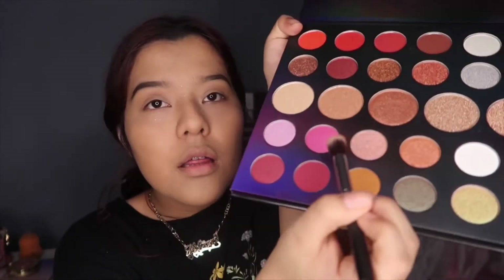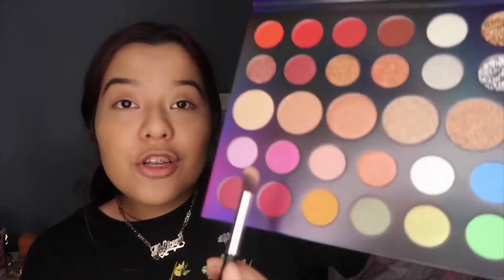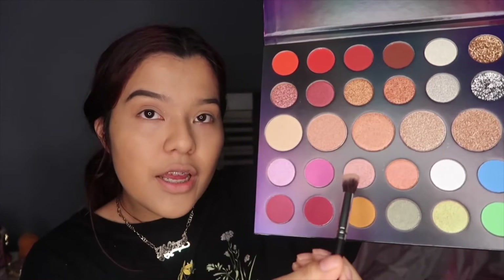This is going to be a transition shade. Now I'm going to pack on these two shades — actually, I'm going to go with these three shades.